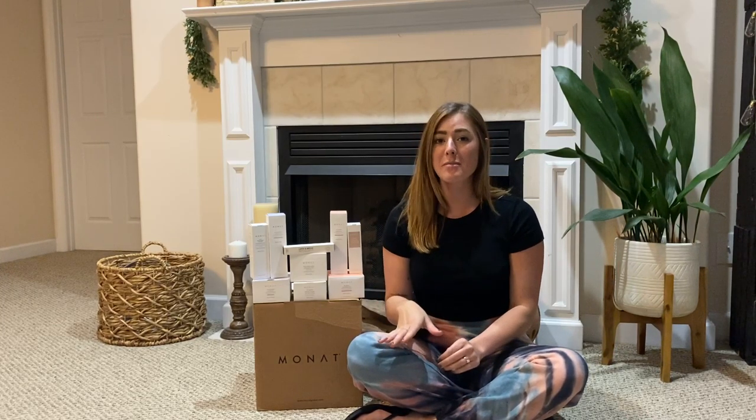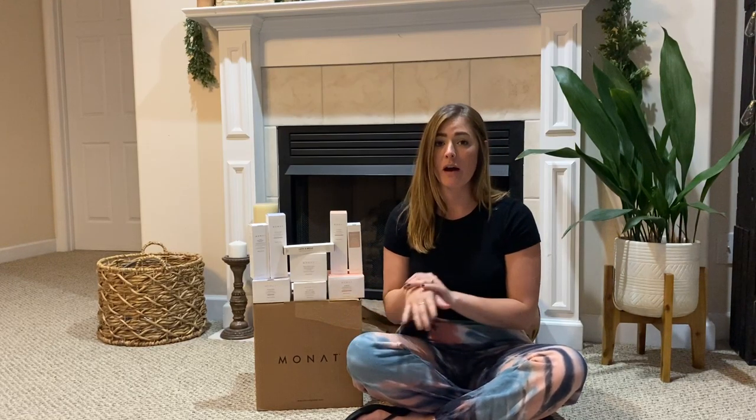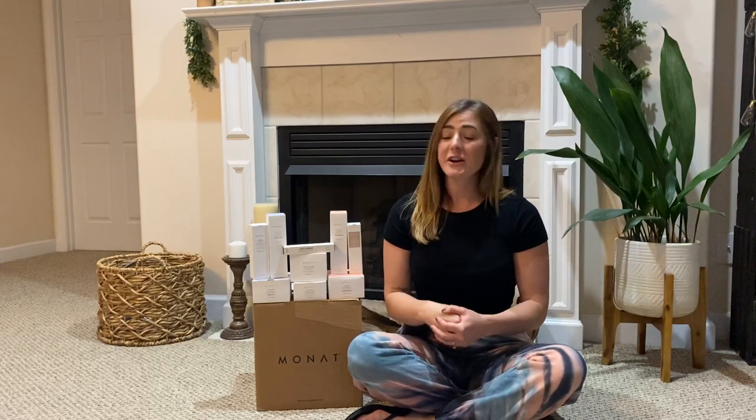Hey y'all, welcome to part two of the unboxing of my Monet products. I'm going to be doing the skincare products in this video. I was super excited to hear that they had the skincare. I am 25 years old and I've been having issues with my skin and acne ever since I was a teenage girl, so I was really eager to get these products and try them out and see how they worked.